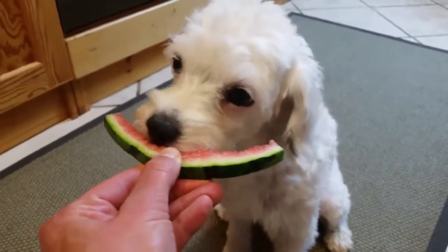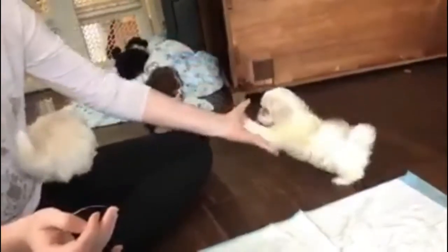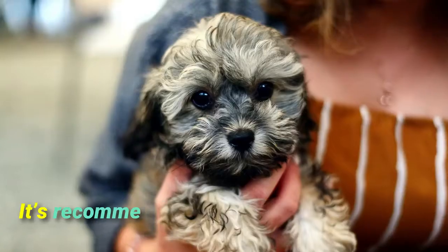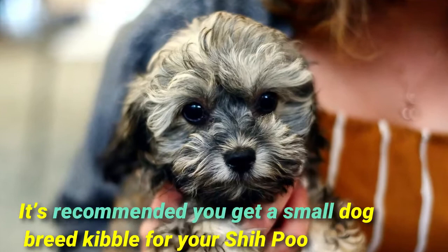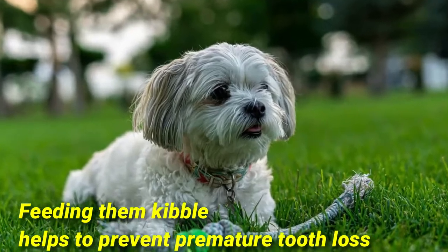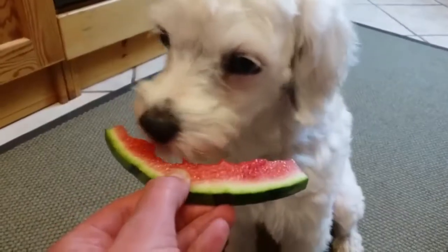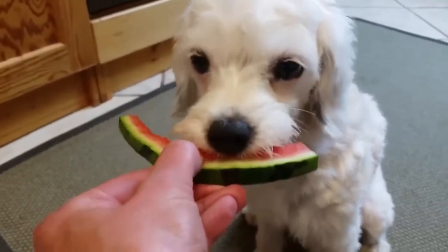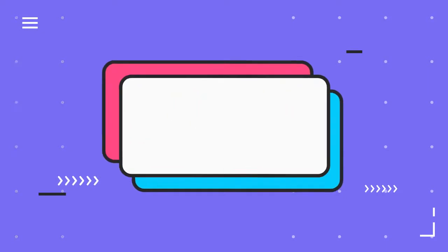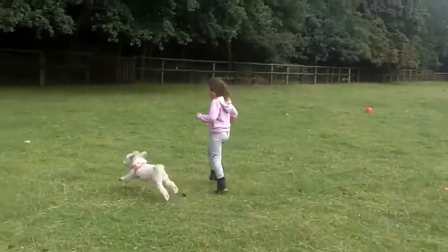Number six: feed and diet difference. We know that a dog's diet is extremely impactful on their general health. The Shih-Poo needs a diet that is around 25% protein — proteins and fats are the most important nutrients for your dog. It is recommended you get a small dog breed kibble for your Shih-Poo, as they are prone to dental conditions; feeding them kibble helps prevent premature tooth loss. On the other hand, the Cavapoo requires around 40 calories of food per pound of body weight per day, which is between 300 to 600 calories per day, although you should always check the food packet to see how much to feed your dog based on their weight.